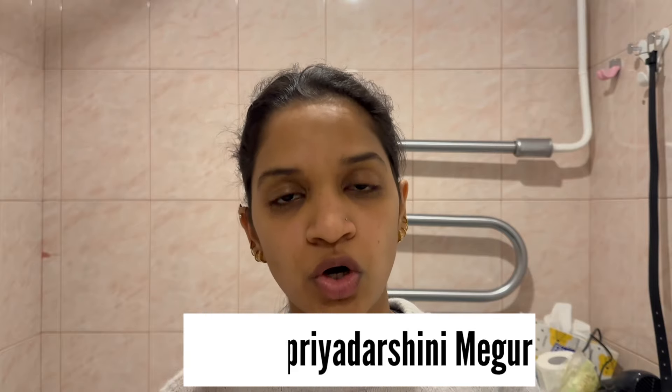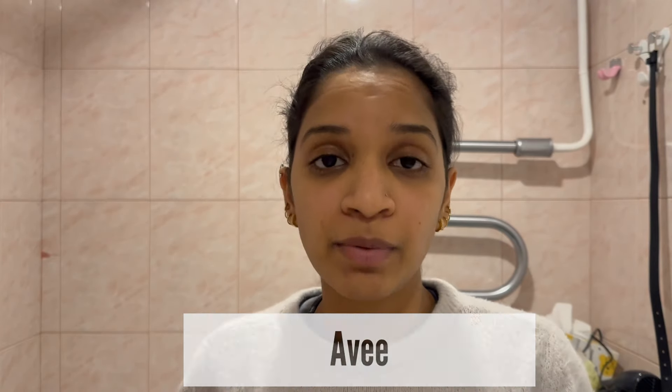Hey everyone, welcome to my channel. My name is Ashwini Priyad, also known as AVI, and I'm a PhD student in the field of biology. In today's video, I'm going to be showing you guys how I use tretinoin on my face and what precautions you need to take care of.